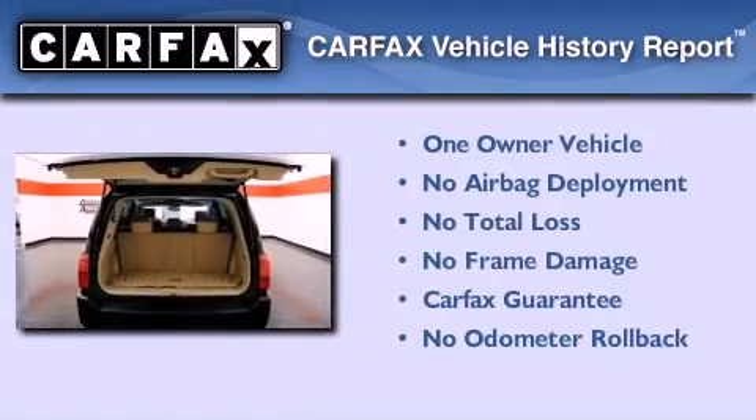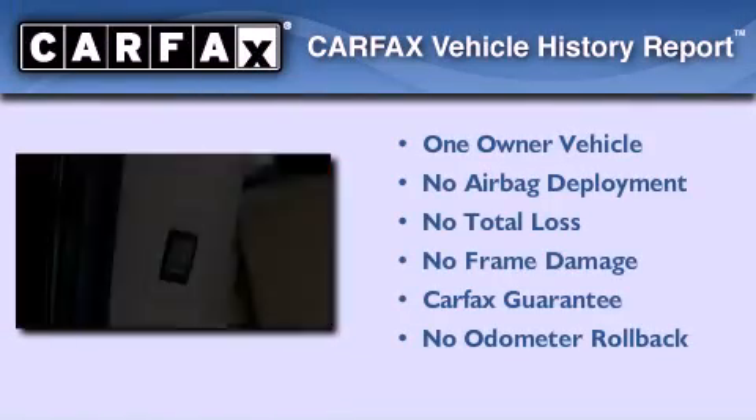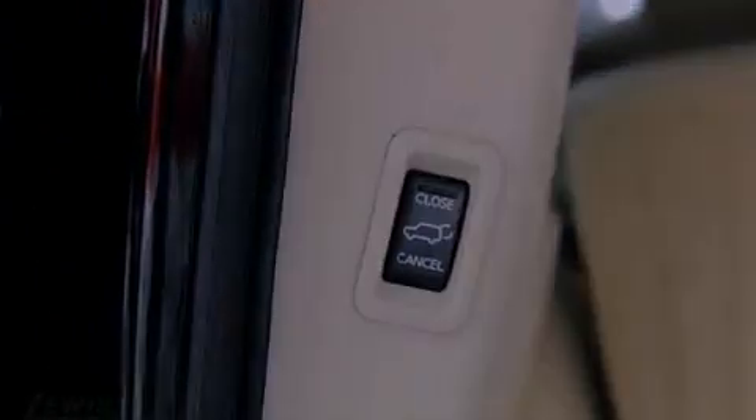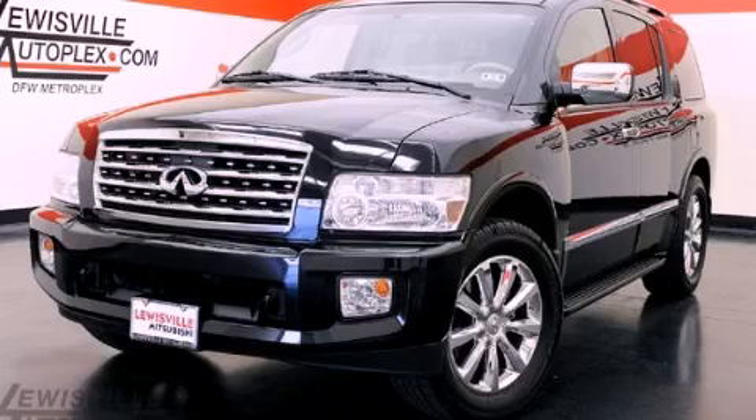This Infiniti has had only one owner, and it qualifies for the Carfax buyback guarantee. This vehicle won't last long at this price. Call and arrange a test drive now.